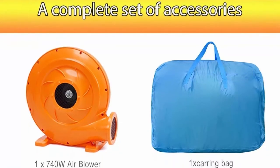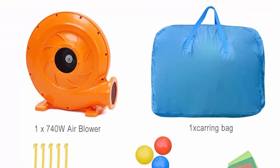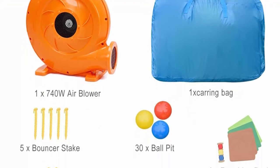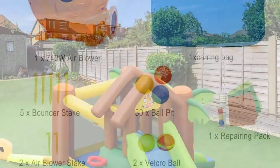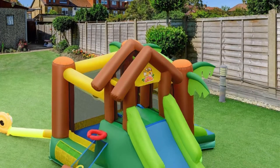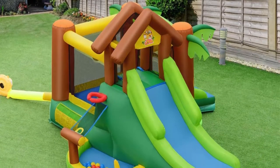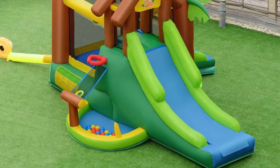The walls of the jumping zone are very comprehensive and safe, with a unique bouncing rod in each corner to ensure the safety of children and allow them to bounce freely. It also includes complete accessories: a handbag, a repair kit, a blower with four stakes, two Velcro balls, and 30 pop balls. Your child can play to their nature in sports and learn to share. This joyous playtime can carry up to 300 lbs.